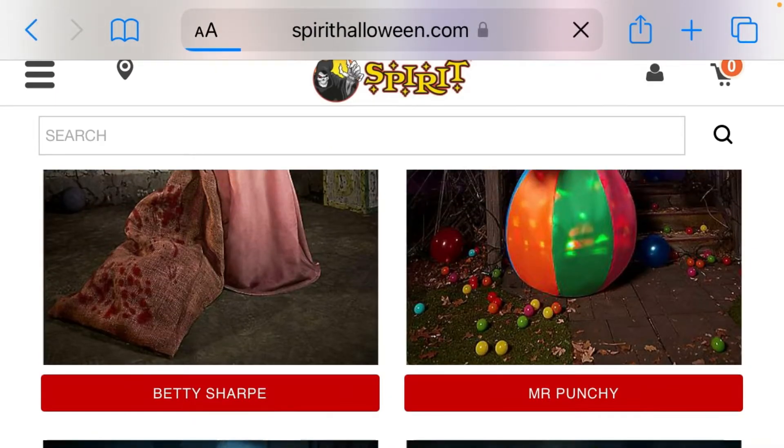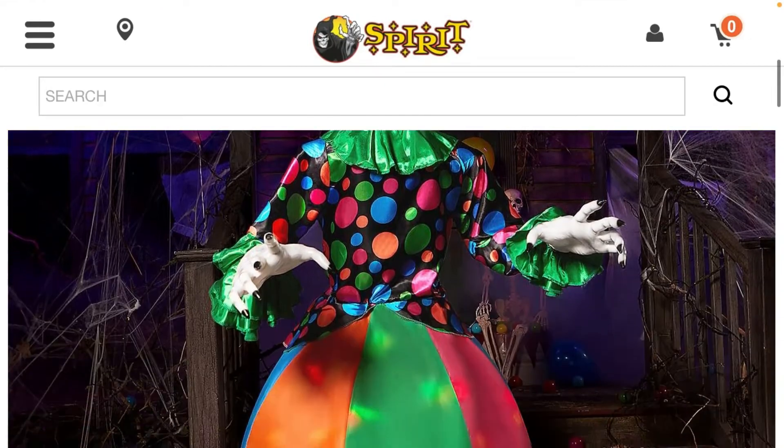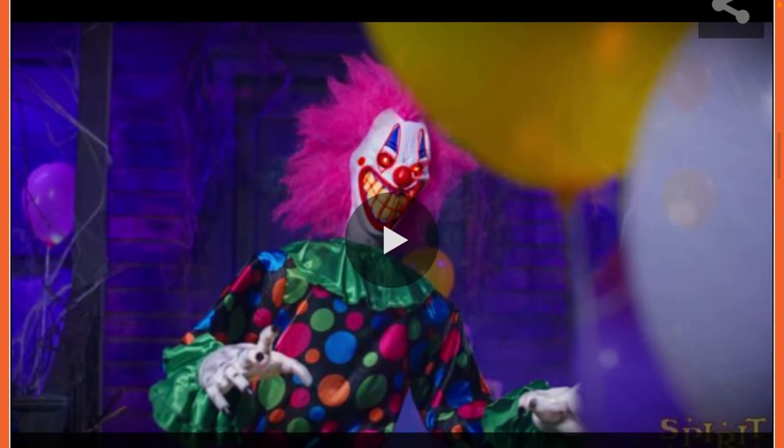Next we have Mr. Punchy. Mr. Punchy is a clown, he is 6.4 feet. I thought he would be a little bit cooler, but he's not. He's pretty tall for what he is, but here's what he does.